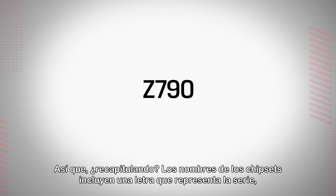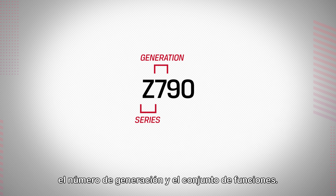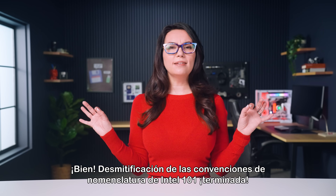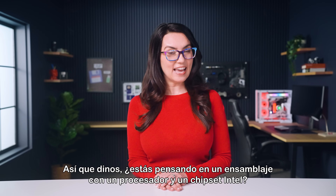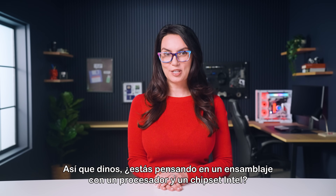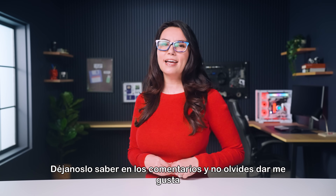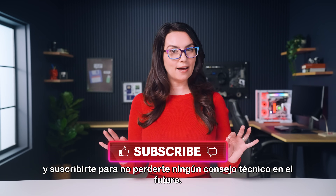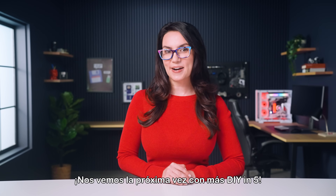So to recap, chipset names include a letter to represent the series, the generation number, and the feature set. Demystifying Intel Naming Conventions 101 completed! Are you considering a self-build with an Intel processor and chipset? Which combination are you thinking about choosing? Let us know in the comments, and don't forget to like and subscribe so you don't miss any future tech tips. I will see you next time with more DIY in 5!